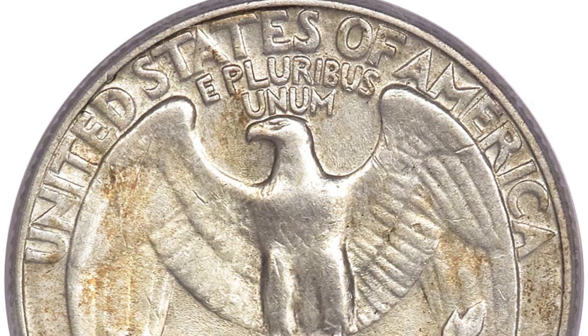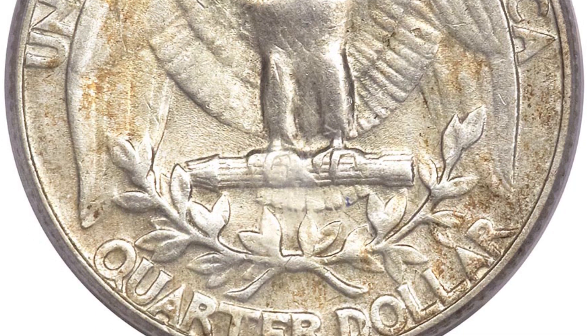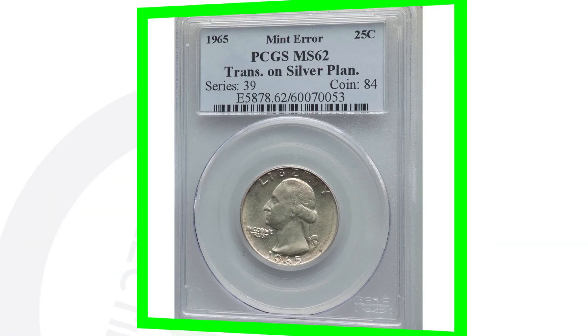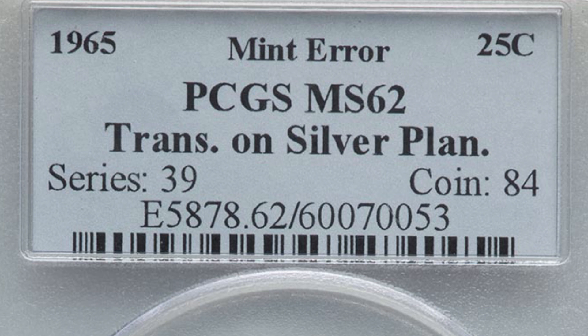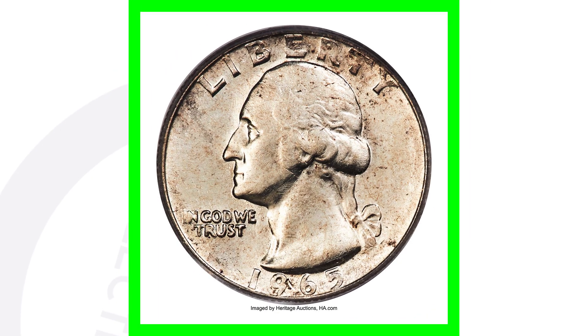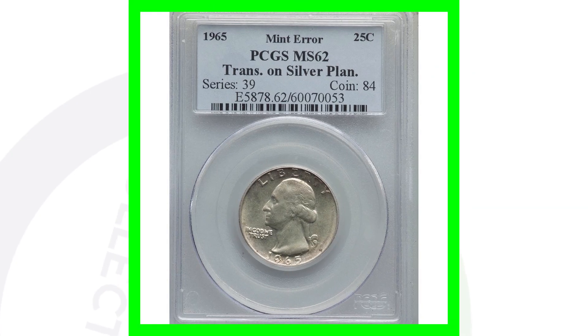It's definitely been circulated — been passed around at some point and someone found the quarter and got it graded. Here's another example of a 1965 Washington quarter design struck onto a silver planchet, graded at Mint State 62 — much higher than XF45, so better condition. This coin sold for over $16,000. We go from a $5,000 quarter to a $16,000 quarter all because of condition. It also depends on when you sell the coin and the market at the time of auction.